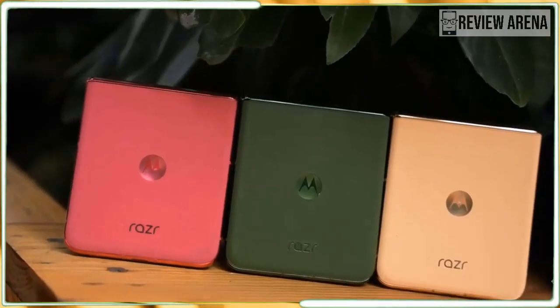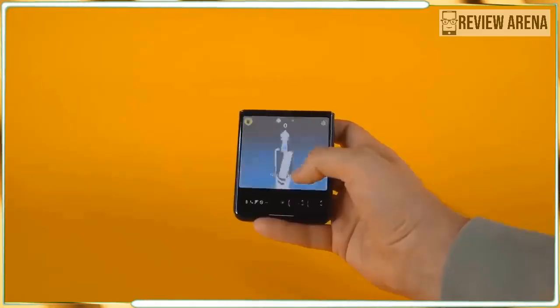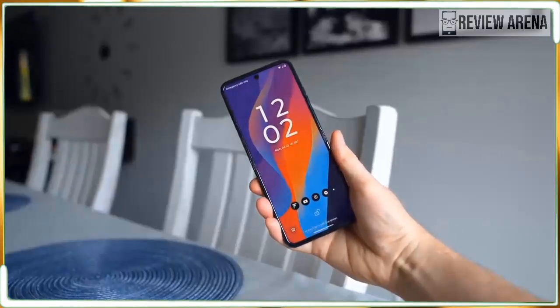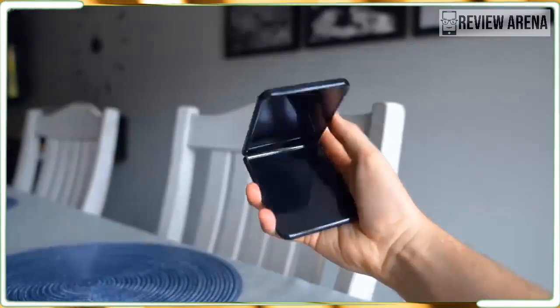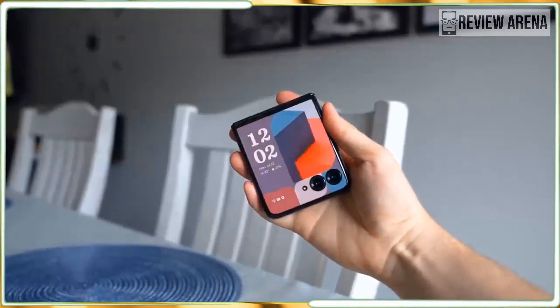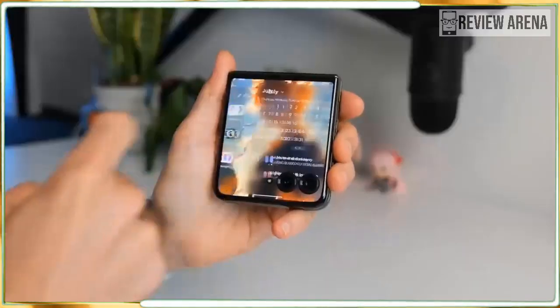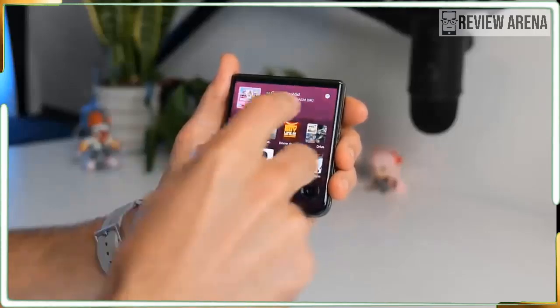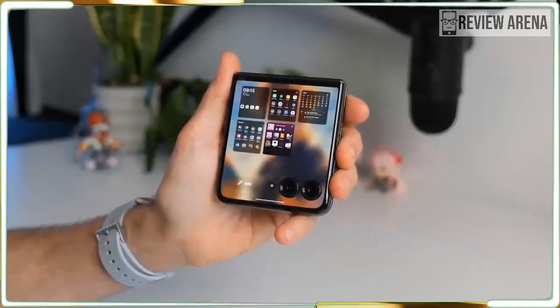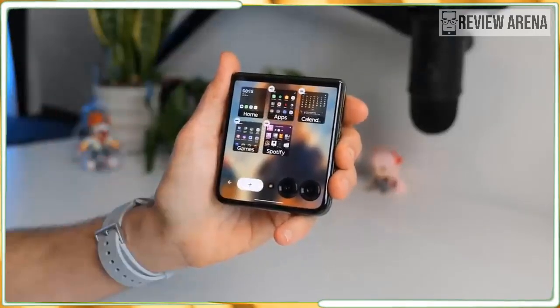The improved hinge on the Razr Plus 2024 snaps open and shut with more aplomb. You can take a group photo and watch people smile when they see themselves on the cover screen. Nasty AI can't make this phone less good. It comes in hot pink — can AI ruin hot pink? No, nothing can ruin hot pink.